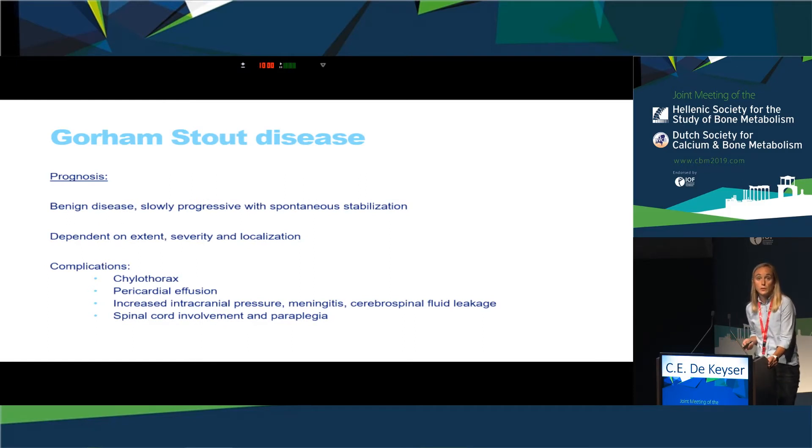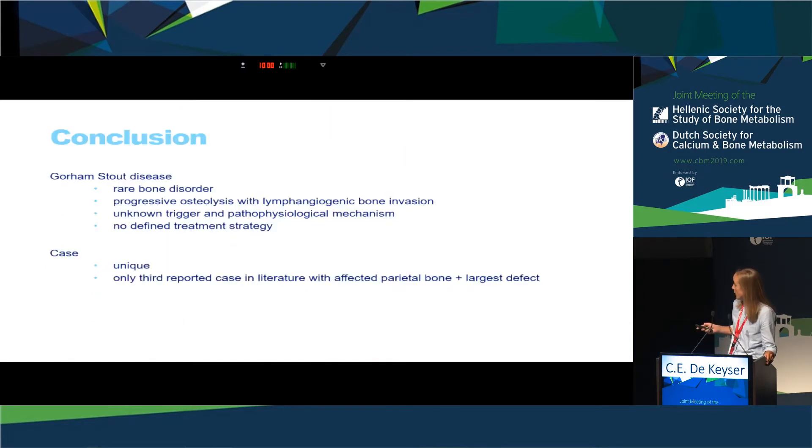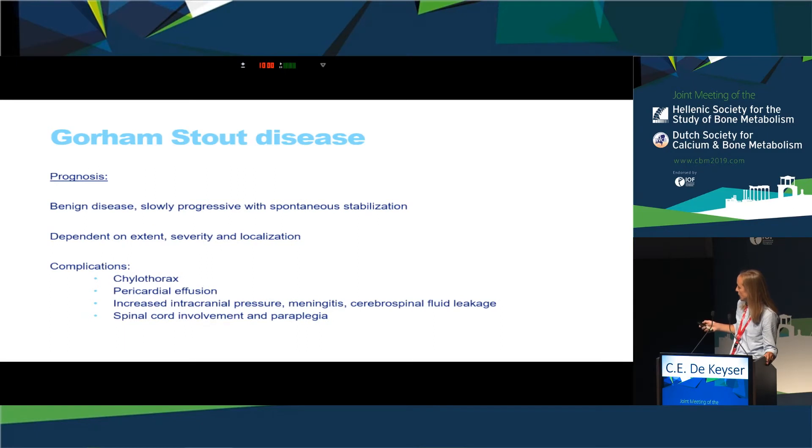The prognosis of Gorham Stout syndrome is unpredictable and variable, depending on the extent, severity, and localization of the disease. In general it is considered a benign, slowly progressive disease whose natural behavior is characterized by spontaneous resolution. However, severe complications may occur, such as chylothorax, increased intracranial pressure, and meningitis, which are potentially life-threatening.